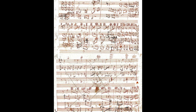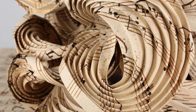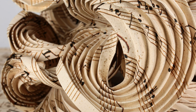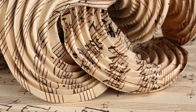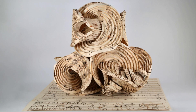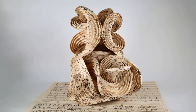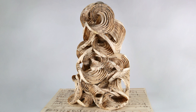For Beethoven's 250th anniversary, we printed some pages of his hand-drawn score from one of his last works, which is Grosse Fugue, put it onto the paper that we folded. It was done for Beethoven's house in Bonn, Germany. We played the music while we worked on the piece, and that had a dramatic effect on how the piece came together.